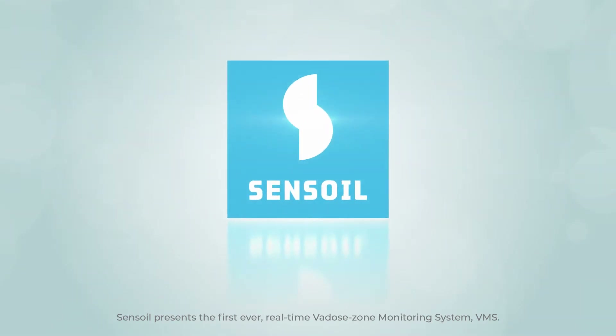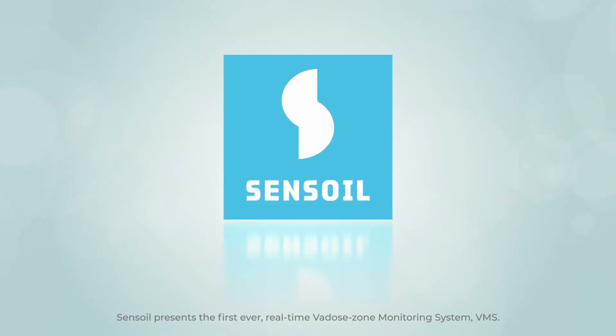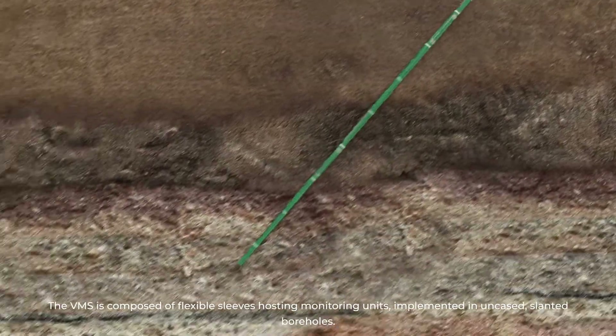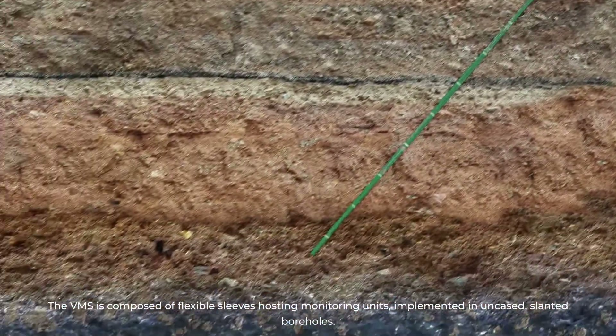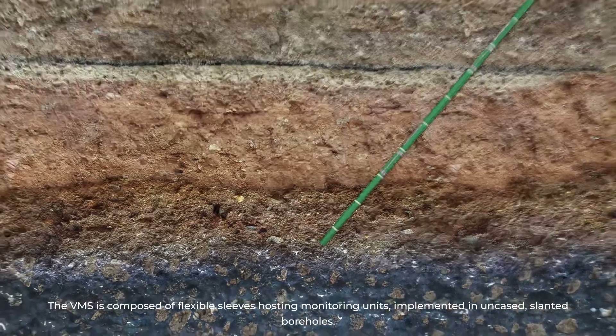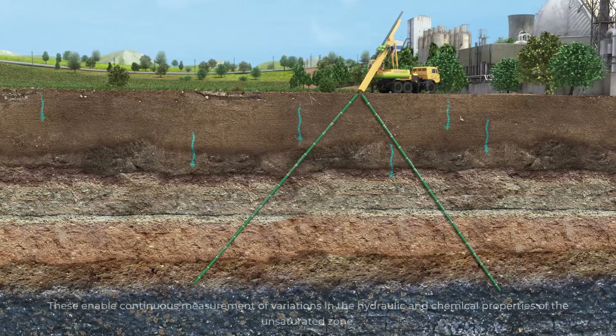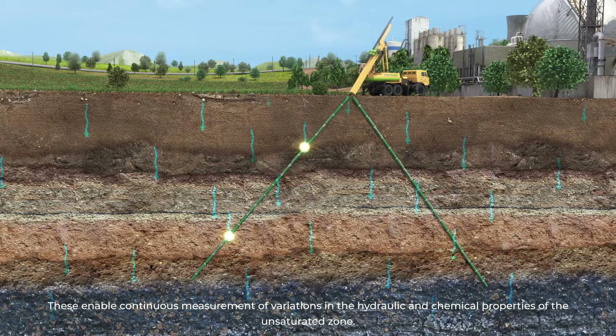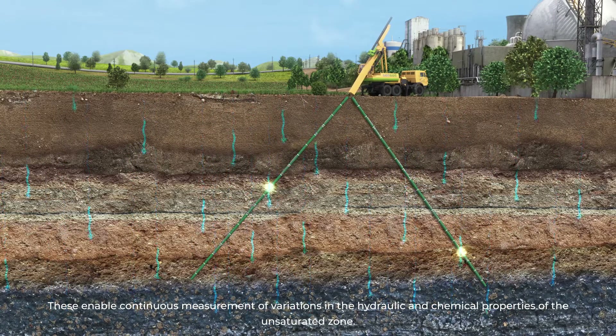SENSOIL presents the first ever real-time Vadose Zone Monitoring System. The VMS is composed of flexible sleeves hosting monitoring units implemented in uncased, slanted boreholes. These enable continuous measurements of variations in the hydraulic and chemical properties of the unsaturated zone.